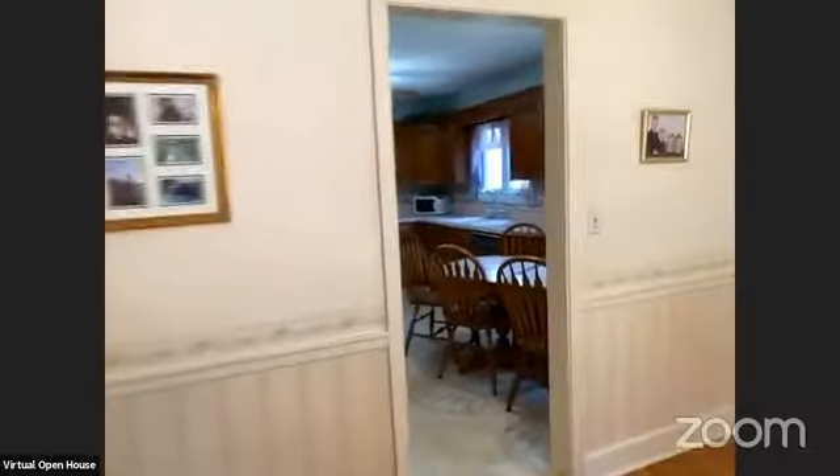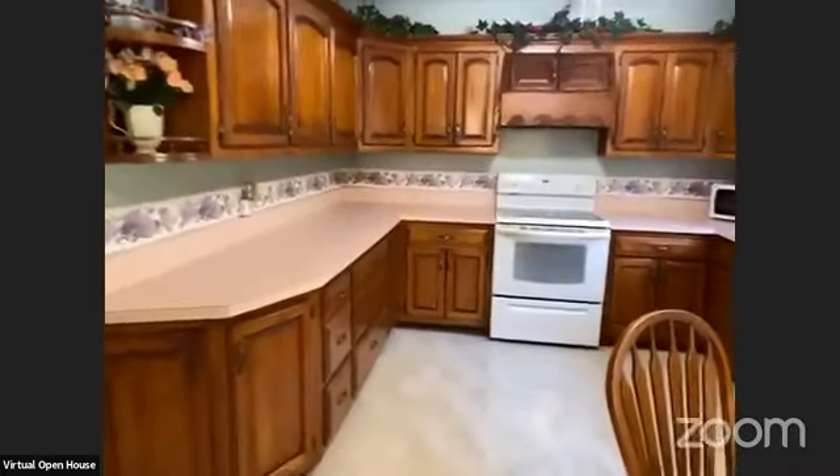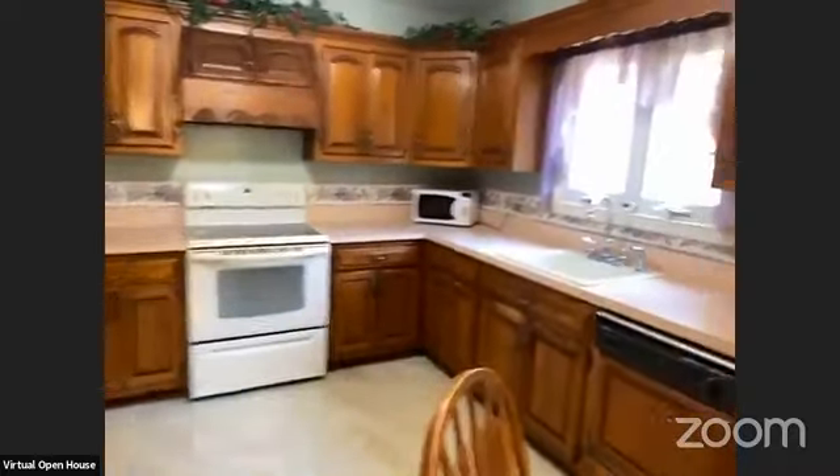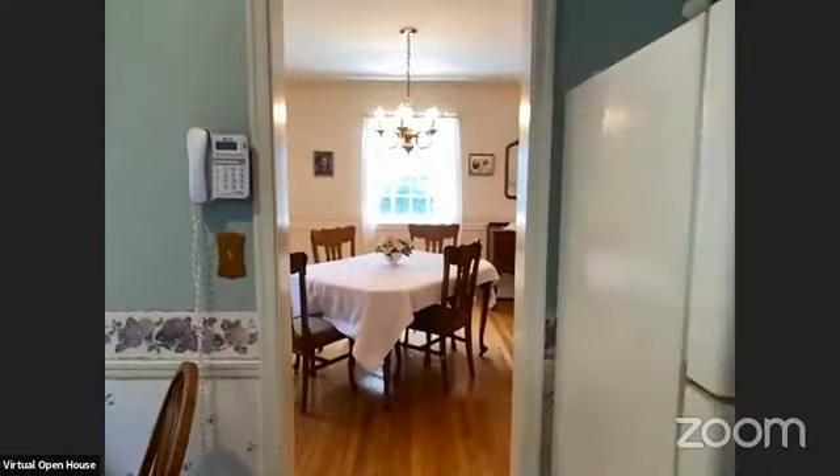Let's take a look at the kitchen. You have a very nice eat-in kitchen. This is a very clean house — it's ready to be moved into. You have a nice amount of space in this kitchen, which is nice. We're going to walk now into the hall where we have more closet space.